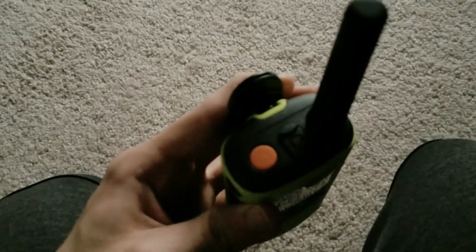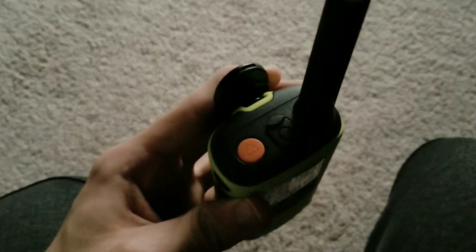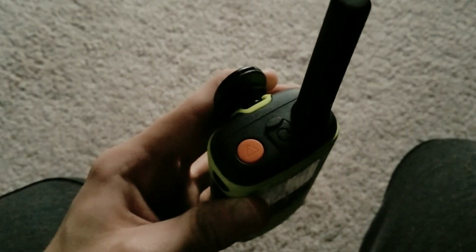The price may seem a bit higher than the other items on this list, but it's worth every penny because it works better and lasts longer.